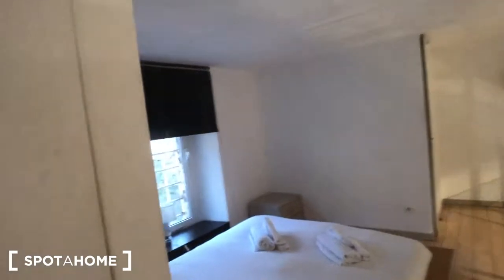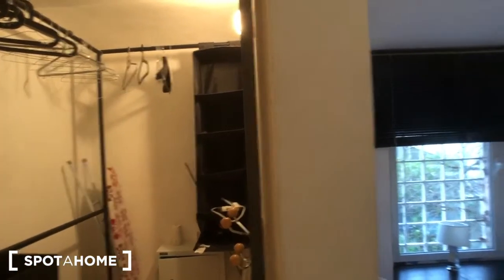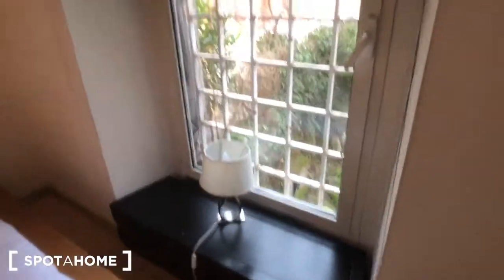And we can move upstairs again where we are in the bedroom now. The closet right here with a hanging board and some storage. A big double bed with some towels on it. You have a bedside table with two drawers. You have a window that goes to the inside of the building, with a lamp.